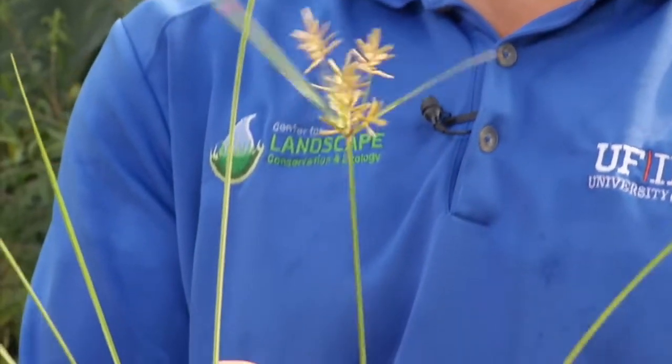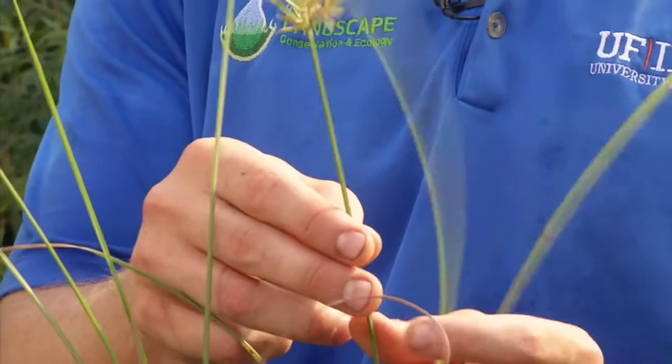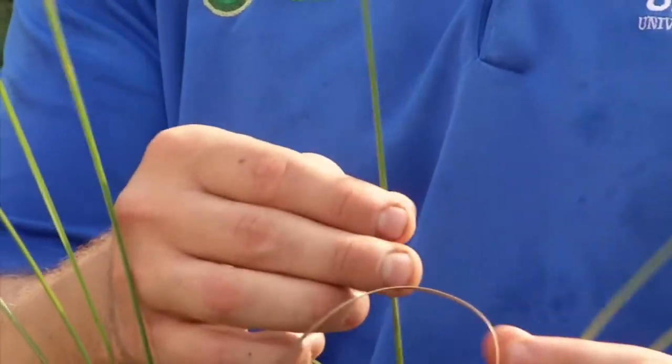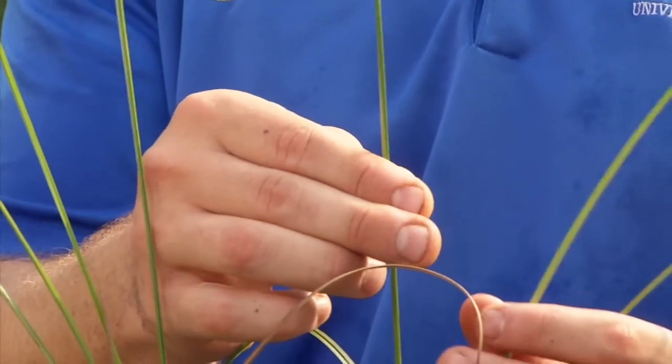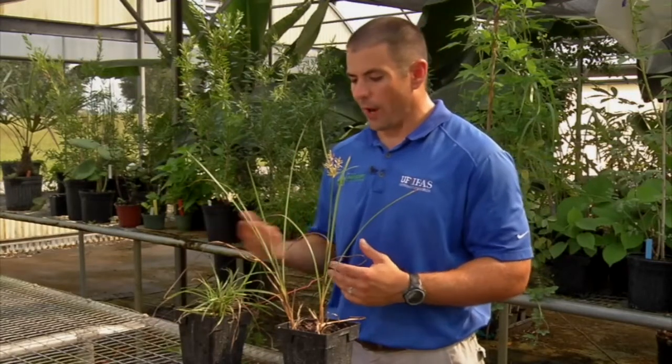All sedges, yellow and purple nutsedge included, are going to have edges on the stem. Basically, if I were to take this stem and cut it, it would be triangular in shape. You can roll it in your fingers and it will have edges. That's a great way to tell if a plant is a sedge rather than a grass.